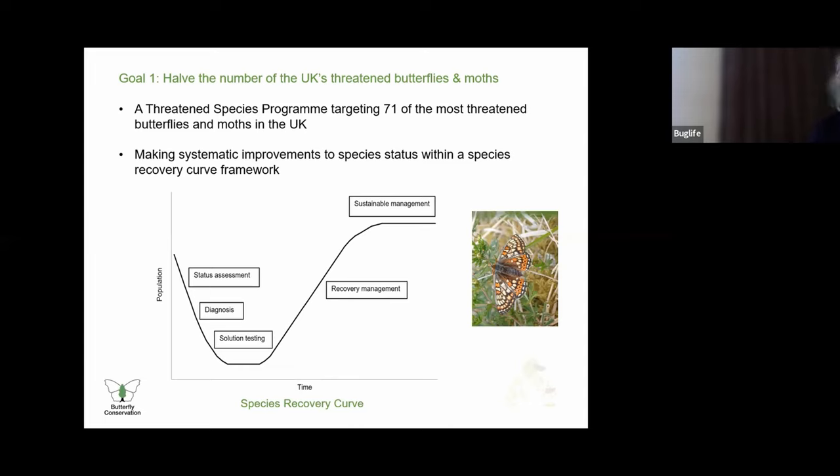We will use a species recovery curve model to track progress towards sustainable recovery. Our aim would be to move species along the stages of the curve as efficiently as possible, the stages being status assessment, diagnosis, solution testing, recovery management and sustainable management.